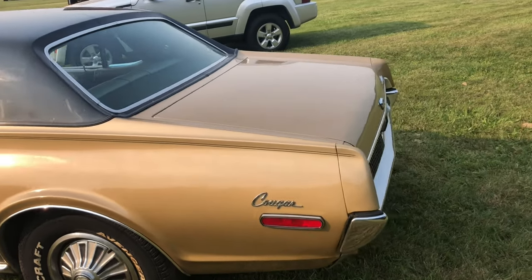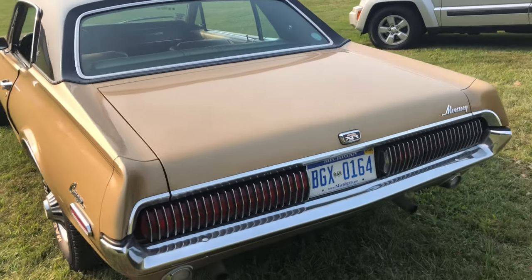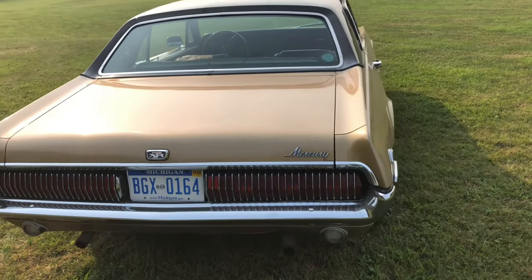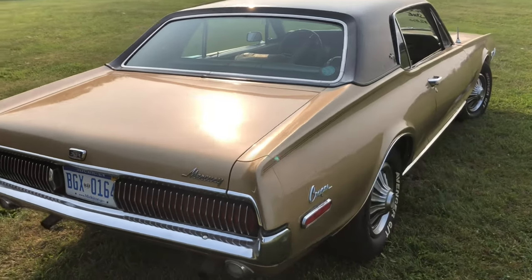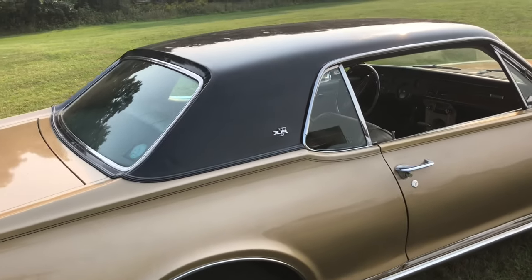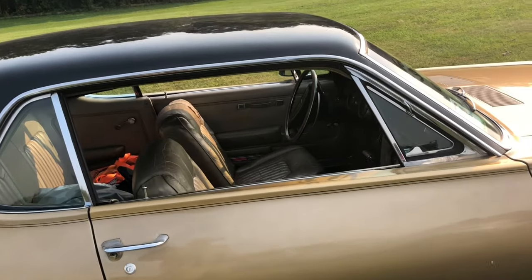They didn't let the Cougar go without any type of power. Dual exhaust in the back, straight body, pretty clean - some gold with the black top interior.